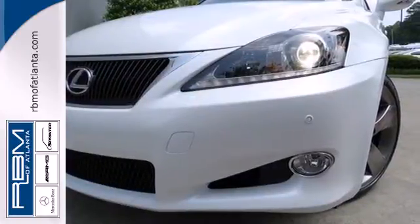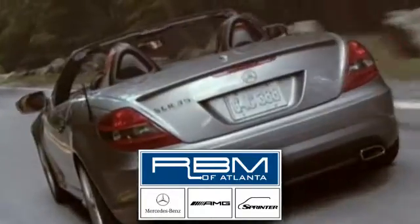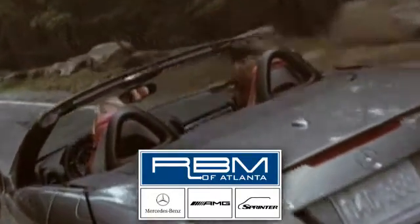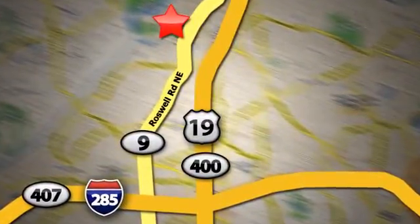Come in today. At RBM of Atlanta in Sandy Springs, we have the best selection of new and top quality pre-owned vehicles to choose from. We're conveniently located at 7640 Roswell Road in Atlanta.